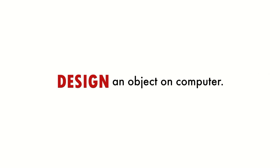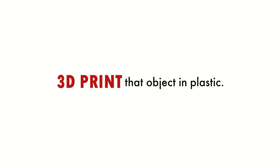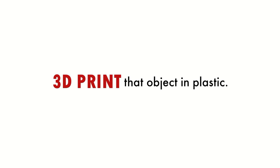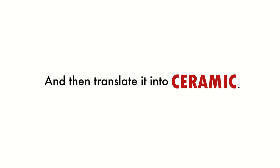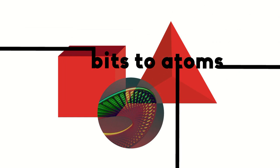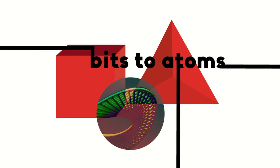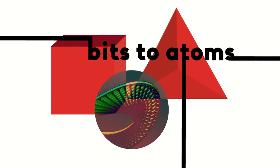Imagine you could come to a place and digitally render an object on the computer, output it to a 3D printer in a material like ABS plastic, then translate that plastic into a ceramic material like porcelain — and imagine if you could do that all within the context of a factory that's over 100 years old. This could all happen in 10 days at Medalta.